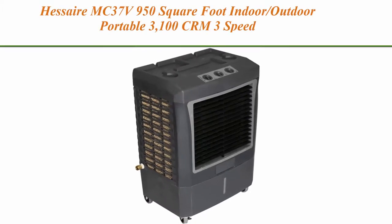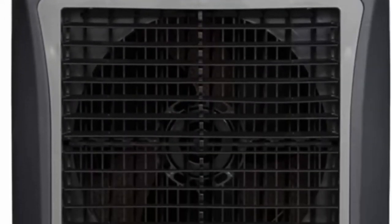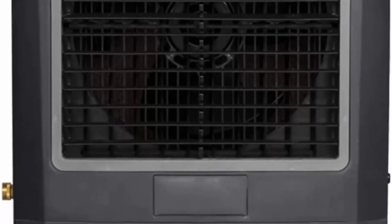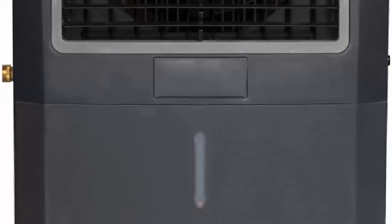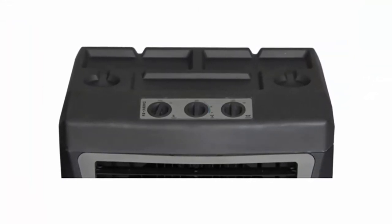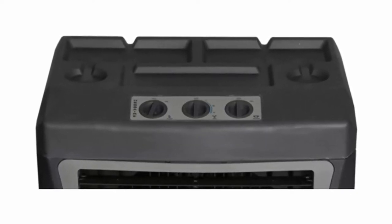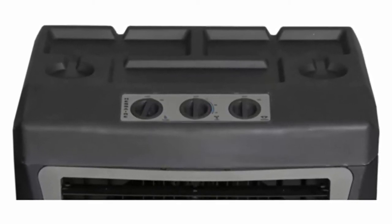Top 4: Hessaire MC37V, 950 square foot indoor-outdoor portable, 3,100 CFM, 3-speed, 10.7-gallon evaporative cooler humidifier with continuous auto-fill, gray. Portable with 4 heavy-duty locking casters for cooling home, patio, or workshop spaces up to 950 square feet. Compact yet powerful at 37 x 17 x 24 inches. 3,100 cubic feet per minute CFM, 3 fan speeds, and oscillating louvers for even distribution, wide coverage and comfort.